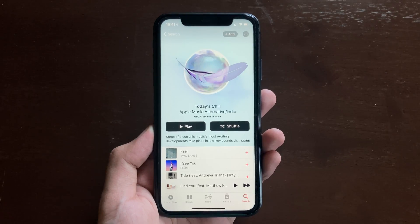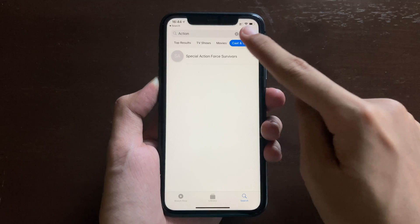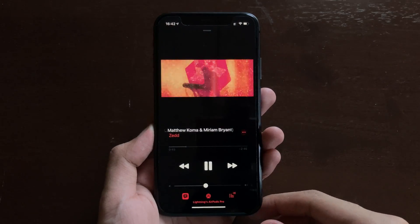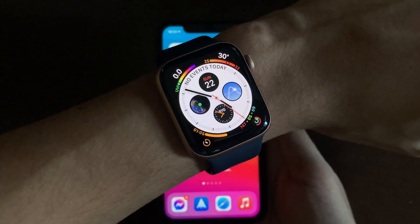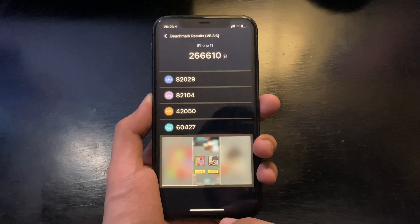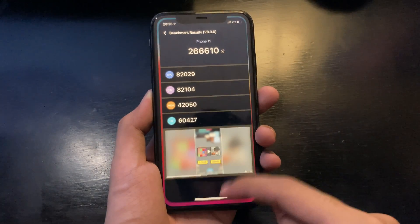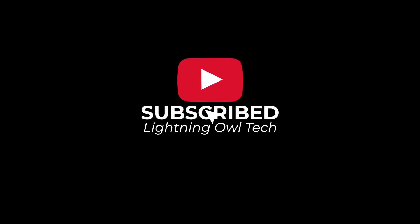Those are just some of the changes in iOS 14.3 beta on the iPhone 11. Remember, this is just a beta and we're still expecting changes in the future. Which update are you looking forward to? If you have any further questions regarding this update, let us know in the comment box below. As always, thank you for watching and please subscribe for more.